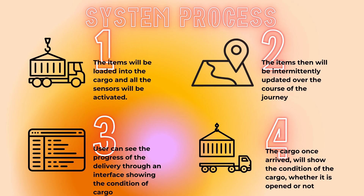Here is the system process. First, the item will be loaded into the cargo and all the sensors will be activated. Second, the items will then be intermittently updated over the course of the journey. Third, the user can see the progress of the delivery through an interface showing the condition of the cargo, which we will look at later. Fourth, once the cargo has arrived, we show the condition of the cargo, whether it is open or not.